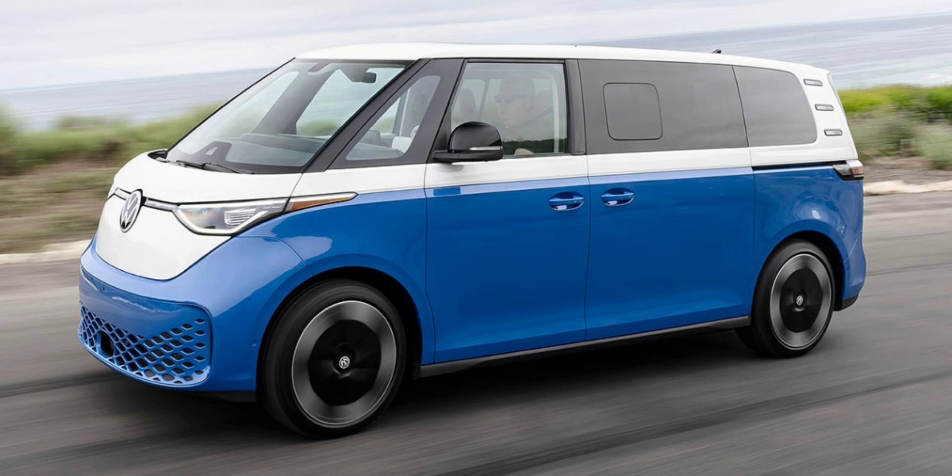Volkswagen also offers an all-wheel drive version of the Pro S Plus with a dual-motor setup, adding $4,500 to the price tag. This 4MOTION variant also includes a heated windshield and captain's chairs for the second row, reducing the seating capacity from 7 to 6.